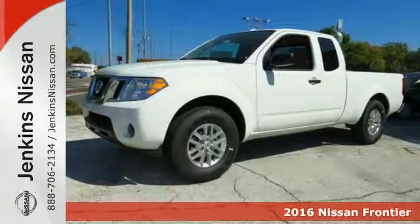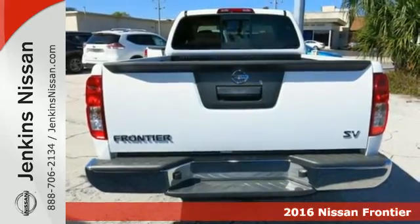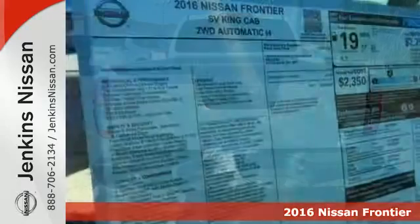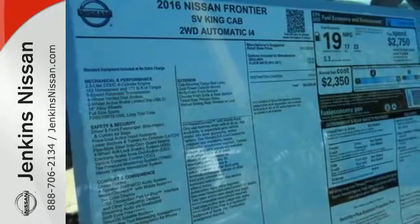Here's a 2016 Nissan Frontier. This mid-sized truck is the perfect partner for tackling your major to-do lists. Meet the challenge and the terrain head-on with this Frontier's full-length box ladder frame.